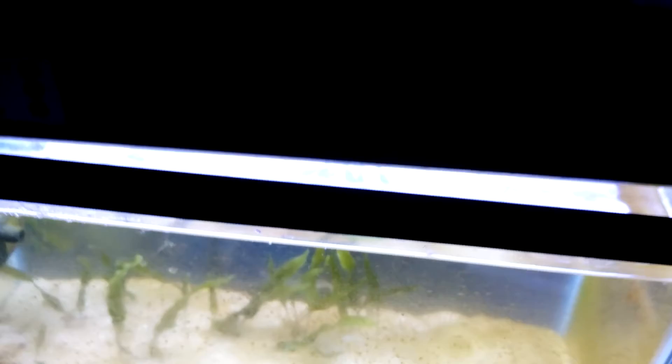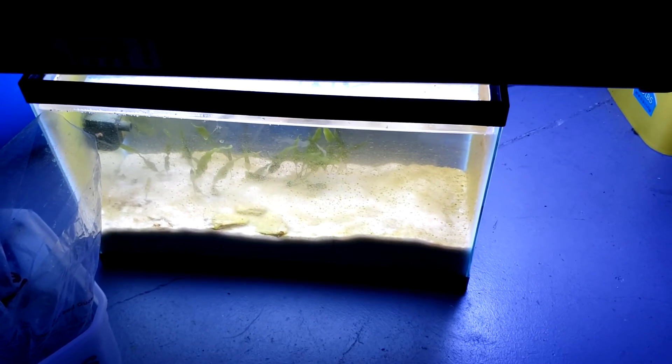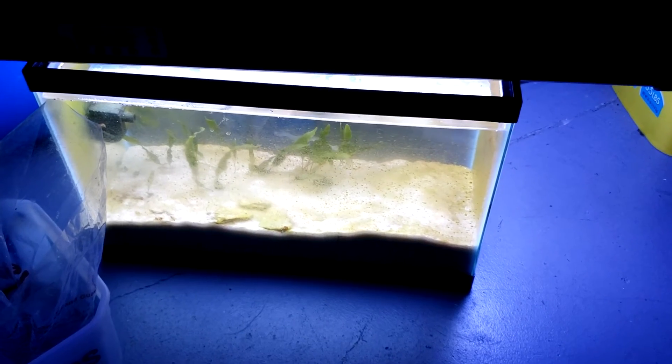I will be starting to clean this tank soon. It's grown pretty well but now things have started going clear, so it's time to clean up and then start adding some nutrient into the tank and see if I can figure out a way to get everything to grow well.